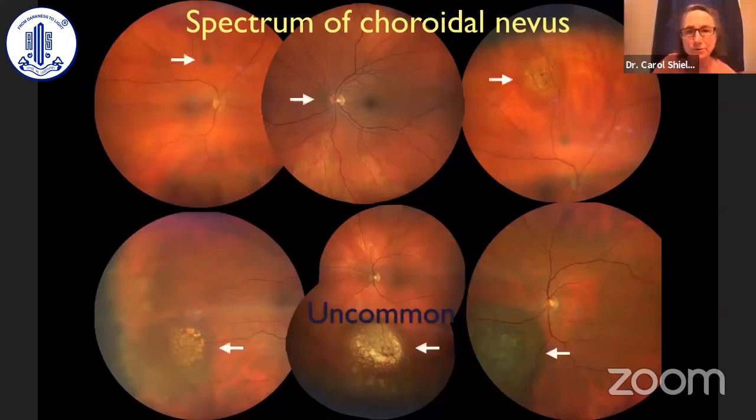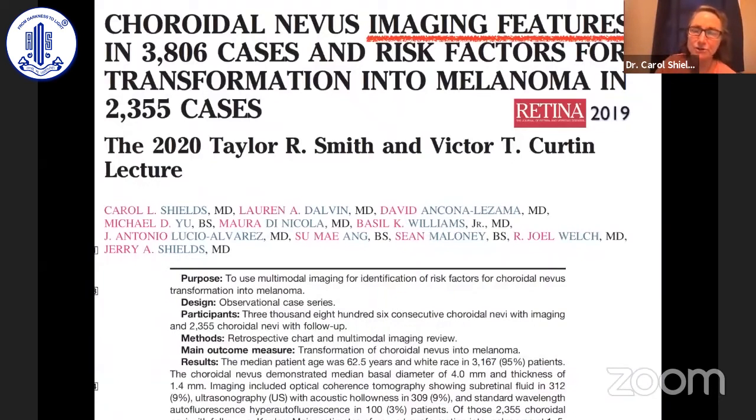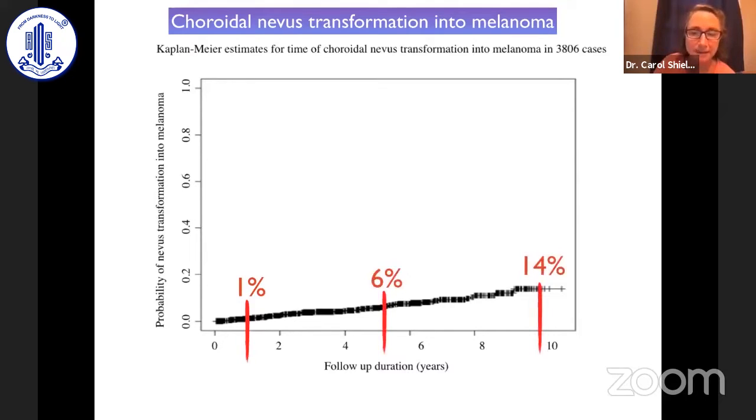Here's a spectrum of choroidal nevi — some are small, some are pigmented, some are non-pigmented, and some are large and even giant in configuration. How often does nevus transform into melanoma? In the real world, it's fairly uncommon. But we just published in the journal Retina 2019, an analysis of 3,800 cases of choroidal nevus followed on the oncology service at Wills. We found that 1% showed growth into melanoma by one year, 6% by five years, and 14% by 10 years.